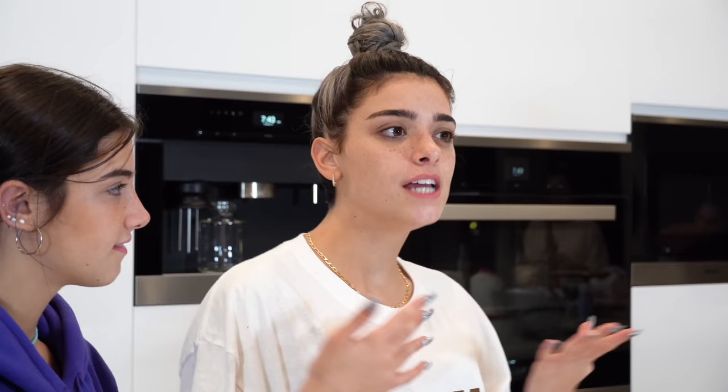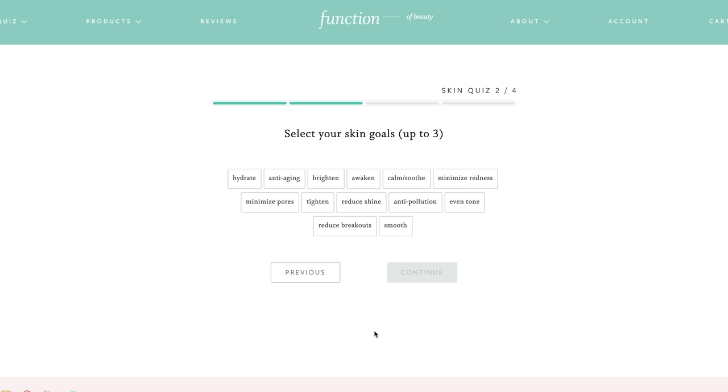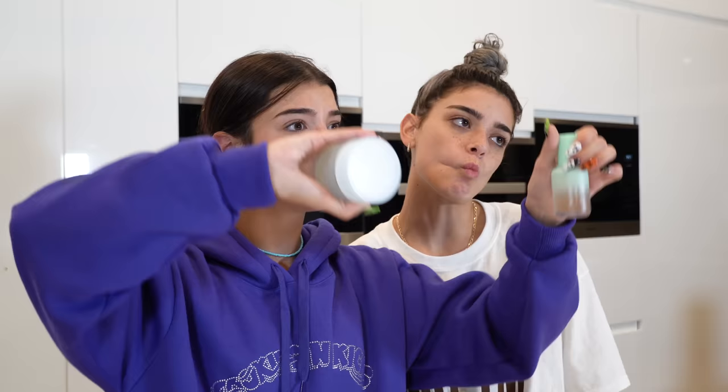Everything is completely customizable to yourself. There's actually 3.1 billion combinations of these skincare products just for you and your skin type. We have the cleanser and then we have the serum. What I love about the Function of Beauty new line is how pretty the bottles are — it literally says your name on it, you make it yourself with an online quiz. We also have a special early access discount: 10% off any bundle and a free spa headband, link down below. You'll get to be some of the first to try it.